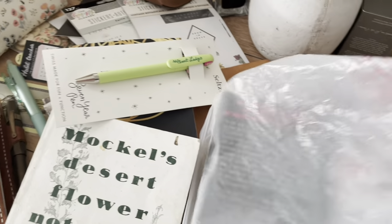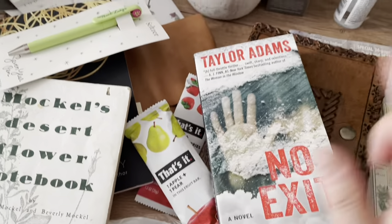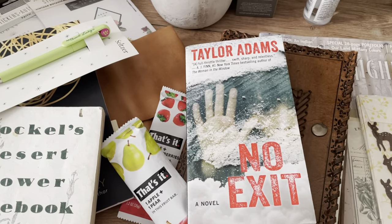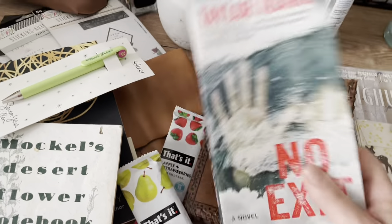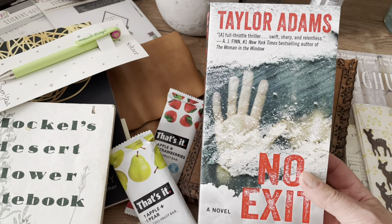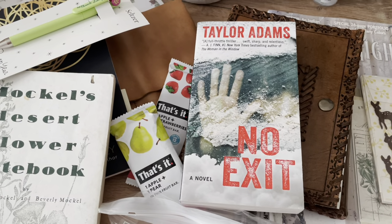I bought an extra book for the plane, but by the time we got on the plane it was two in the morning and I just went straight to sleep, so I never got to read it. Maybe this will be my next read — I've heard really good things about it. A little scary, a little intense. Somebody said to read it during a snowstorm, and we had one last night, so maybe I'll settle down with it later.